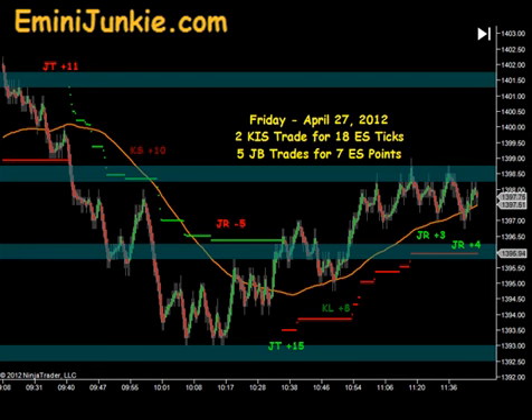All for a very profitable morning for us — 2 KISS trades for 18 ticks, and 5 junkie ban trades for 7 ES points.